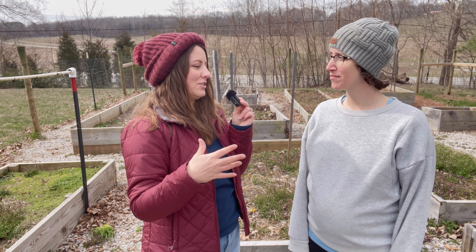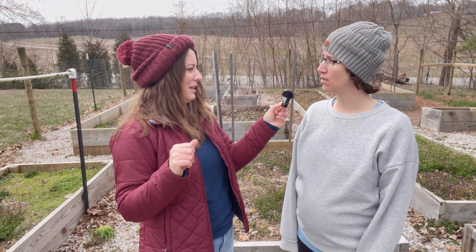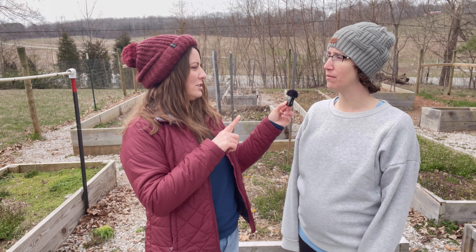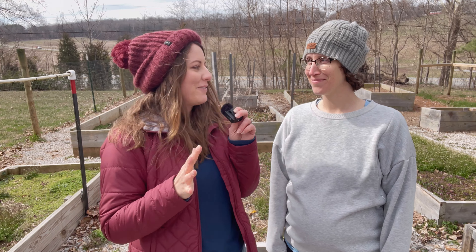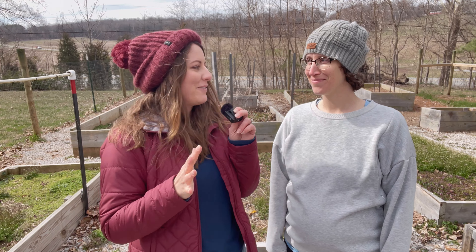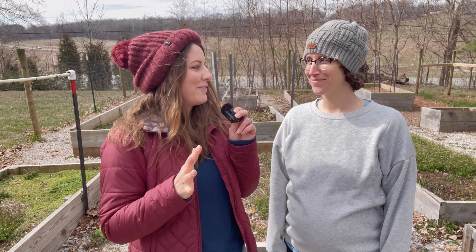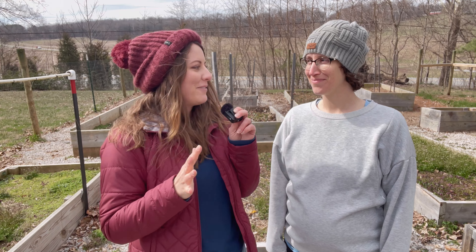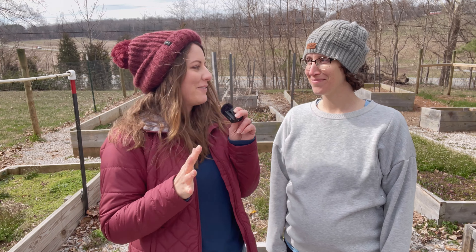Amanda has quite a bit of space, which is great for a first-time gardener. One thing we can do to create even more space is to grow vertically. It looks like there was a trellising system here, but we talked about adding some cattle panel trellises in the back. This will allow her to grow big vining crops up rather than out, giving a lot more space in the garden — especially for cucumbers and squash.